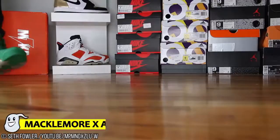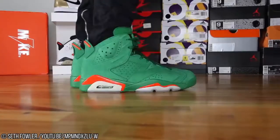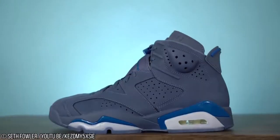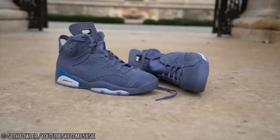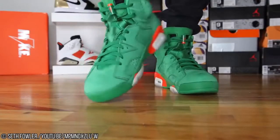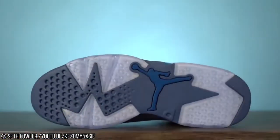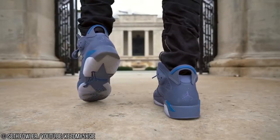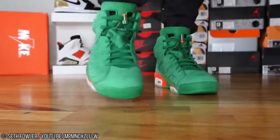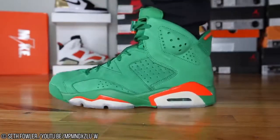Number 13: Macklemore X Air Jordan 6. Specifically inspired by cacti, the Macklemore X Air Jordan 6 is a shoe with anything but comfort in mind. There aren't exactly spikes in it, but the entirely pale green aesthetic is certainly unique, to say the least. Designed in collaboration with musician Macklemore, they're not exactly the first Air Jordans to be created in association with a musician — Kanye West can't seem to stop dropping new shoe designs. But these cacti-themed sneakers will set you back a small fortune.